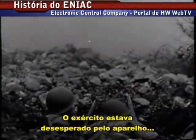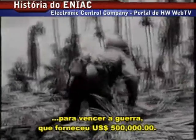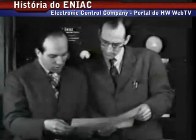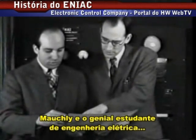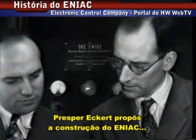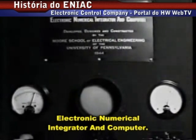The Army, desperate for a device to help them win the war, reluctantly committed to the proposed cost of half a million dollars. Mauchly and a brilliant graduate student in electrical engineering, Presper Eckert, set to work constructing ENIAC — the Electronic Numerical Integrator and Computer.